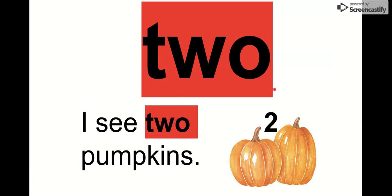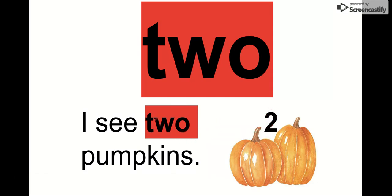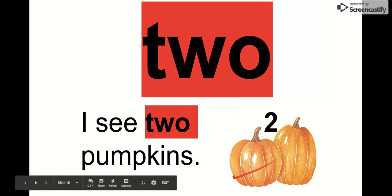Our next word is two. Say it with me. Two. The letters in two are T-W-O. Our word is two. We can see it in this sentence: I see two pumpkins. Two. Remember, this is the number two. The number two is spelled T-W-O. Not like we're going to school — this is I see two pumpkins, like our number. There are two pumpkins.